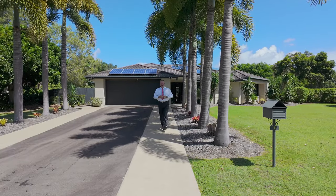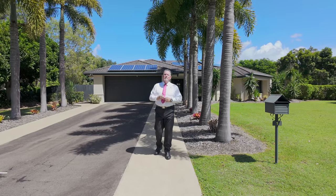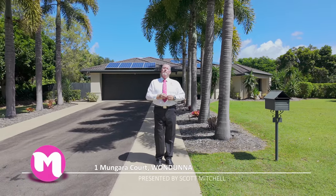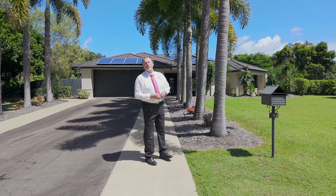G'day, I'm Scott Mitchell from Mitchells Realty in Harvey Bay. We're here today at a fabulous home — One Mungara Court in the popular bayside suburb of Wandana. There's a lot to take in on this one, so let's go and take a look around.